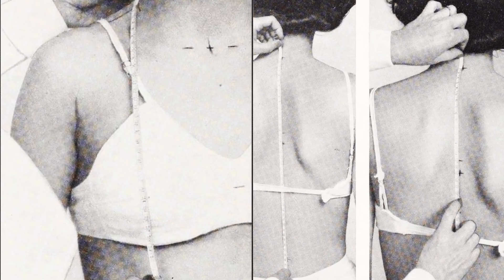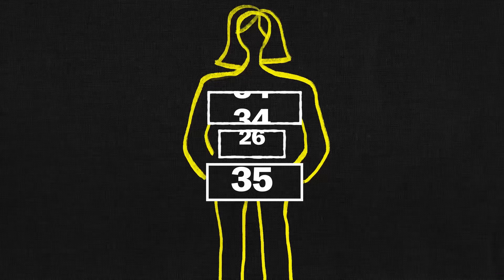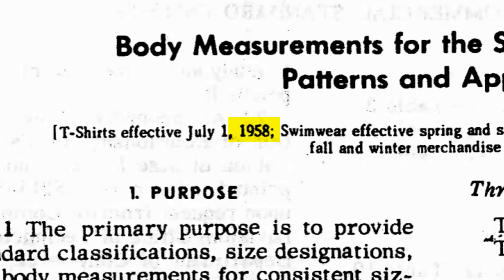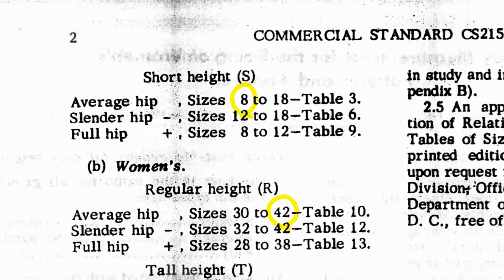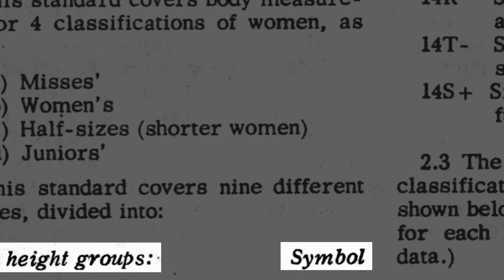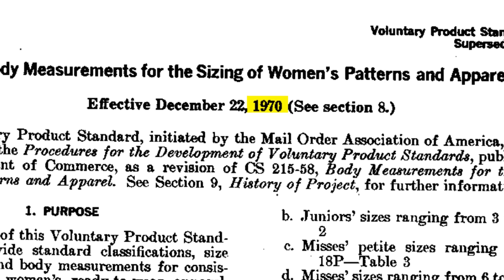They were looking for key measurements that could predict the sizes of other parts of the body, the way chest sizes had for men. But women's bodies with variable breast and hip sizes were much harder to summarize with a single number. So the data was used to create a system in 1958 with sizes from 8 to 42 — arbitrary numbers based on bust size combined with a letter for height and a plus-minus for hips. The sizing chart was really unpopular, so they made some updates, but finally in 1983 it was completely withdrawn.